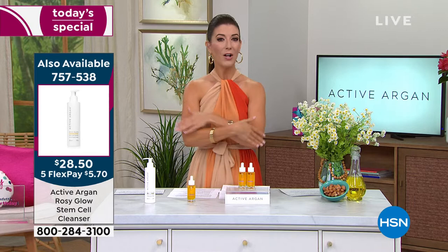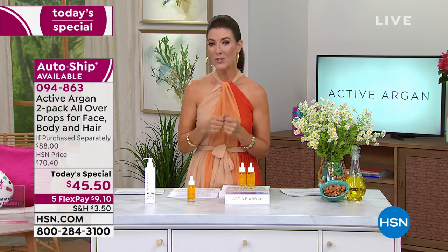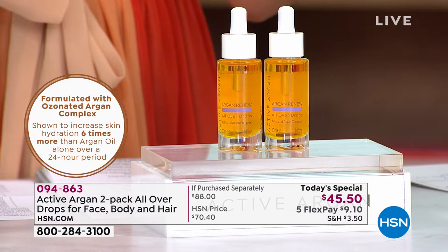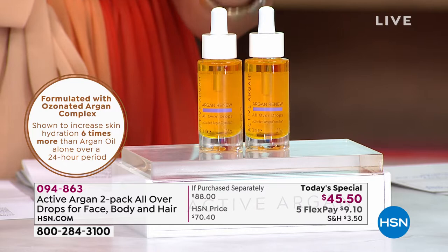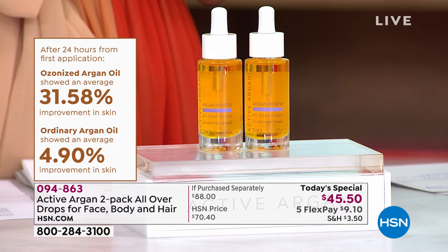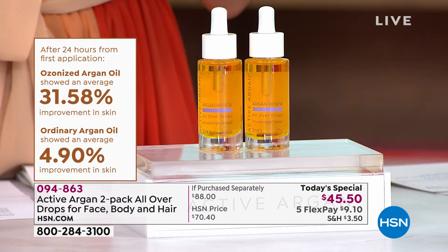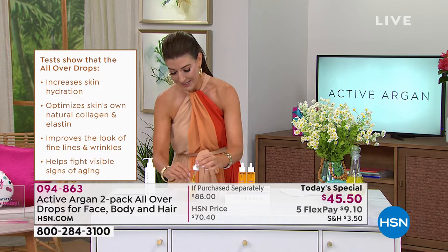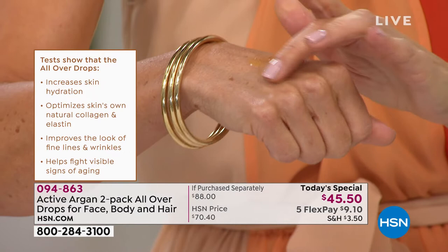This is really where it all began for Active Argon — what they're famous for and the key foundation of their whole line. In every single product you're getting 100% pure certified organic Active Argon oil. Clinical studies show a 31.5% improvement in the skin. The scent is incredible — top notes of citrus like lemon and orange, beautiful floral notes in the middle, and a base of sandalwood and amber.